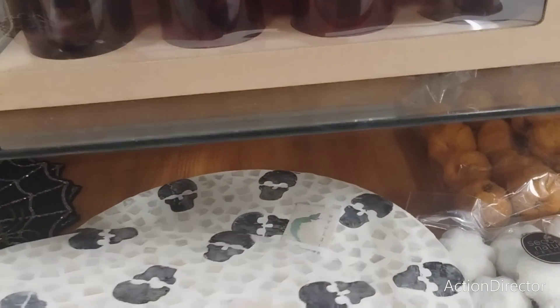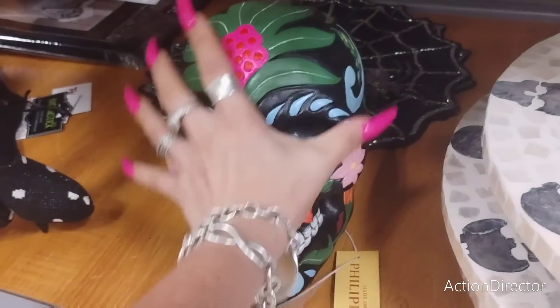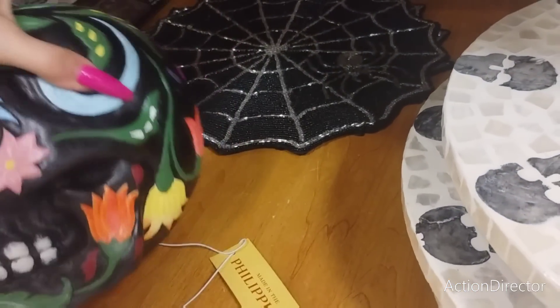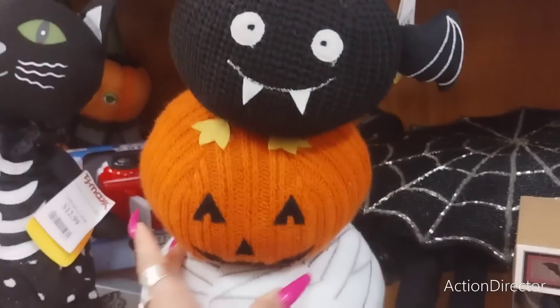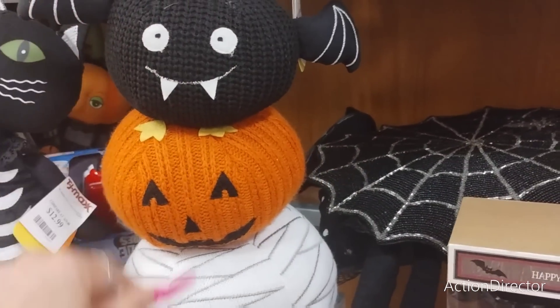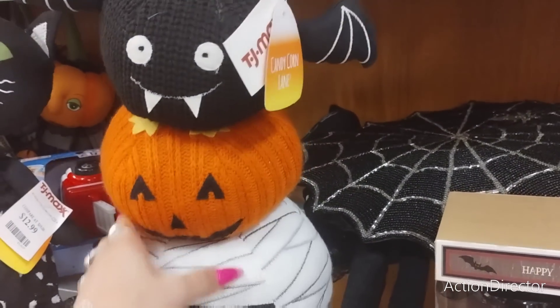We also have the skull lazy Susan - that is pretty cool - coming in at $19.99. Then you have this skull Day of the Dead also at $19.99. Then we have these triple pumpkins - you have the bat, the jack-o'-lantern, and the zombie - $16.99. I do think they're adorable.